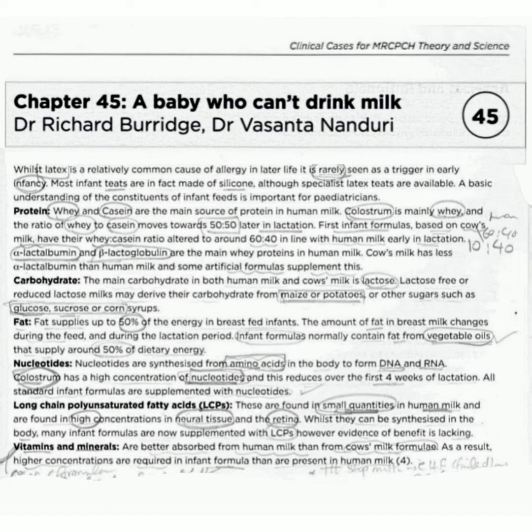A basic understanding of the constituents of an infant feed is important for pediatricians. First, proteins: whey and casein are the main source of protein in human milk. Colostrum is mainly whey, and the ratio of whey to casein moves towards 50:50 later in lactation. First infant formula based on cow's milk have their whey-casein ratio altered to around 60:40, in line with human milk early in lactation.